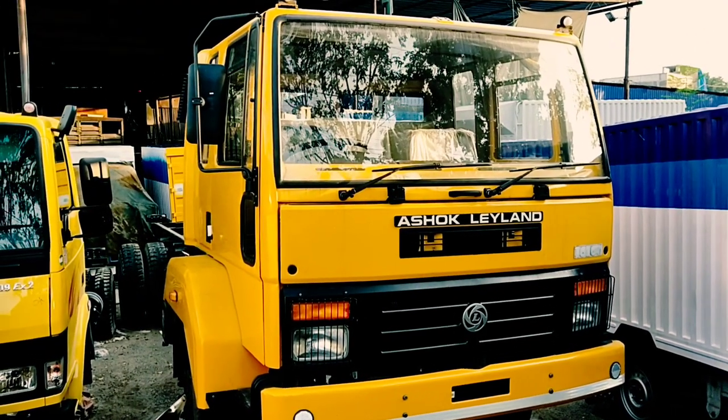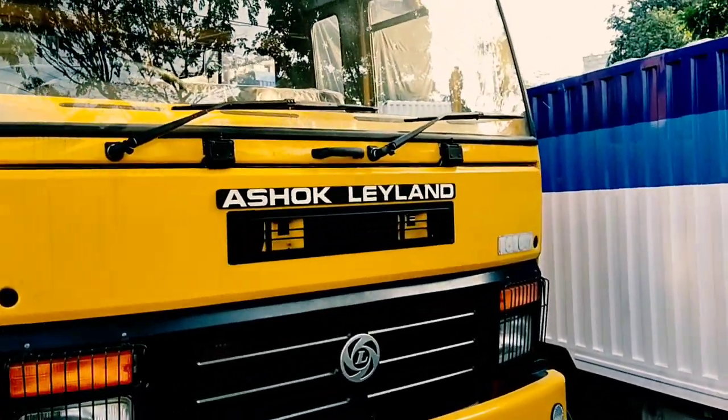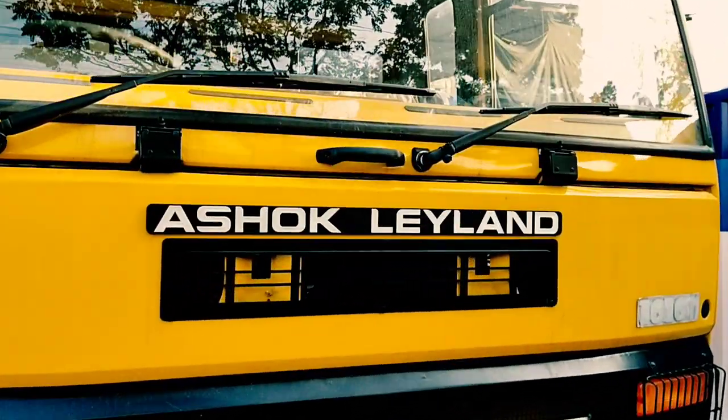Hello everyone. Today I'm going to show you the 100IL model of the truck.